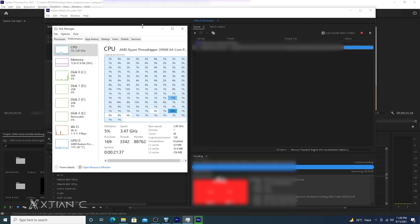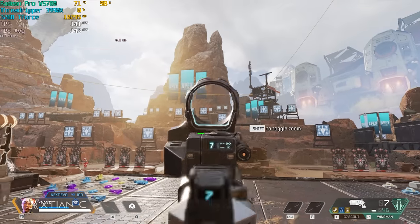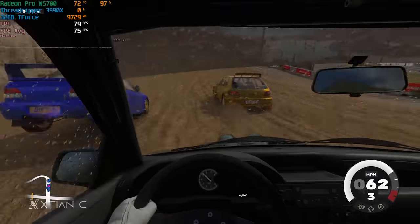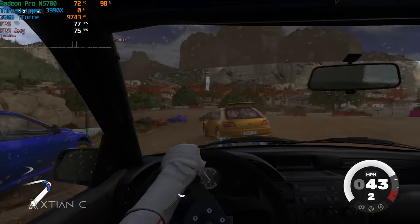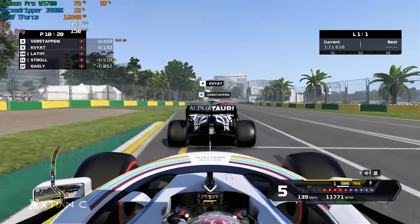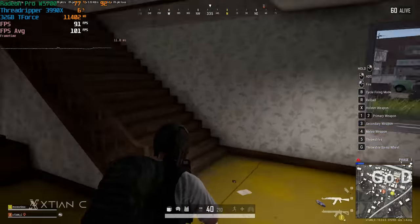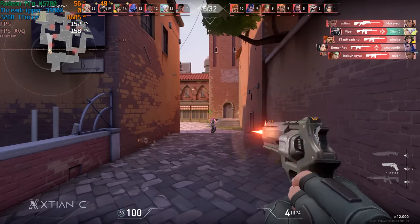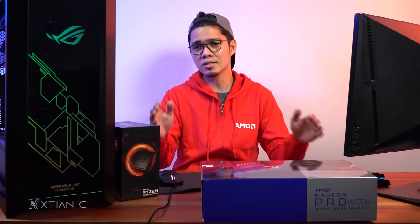For gaming, I tested at 1080p with all max settings to see the potential of both the CPU and GPU. On Apex Legends, we averaged 143 FPS — definitely playable. CS:GO averaged around 235 FPS. Dirt 5 averaged 75 FPS, being fairly GPU-intensive. F1 2020 averaged 150 FPS. PUBG got an average of 100 FPS. Shadow of the Tomb Raider got 98 FPS. And Valorant averaged 160 FPS. So as you can see, you can still game with this card if you plan to buy it for work and gaming.